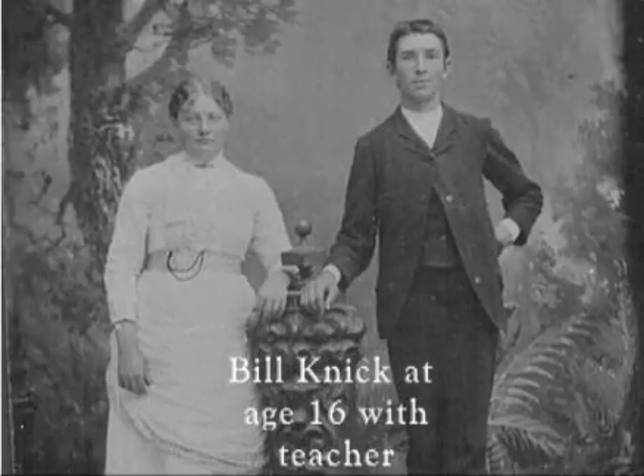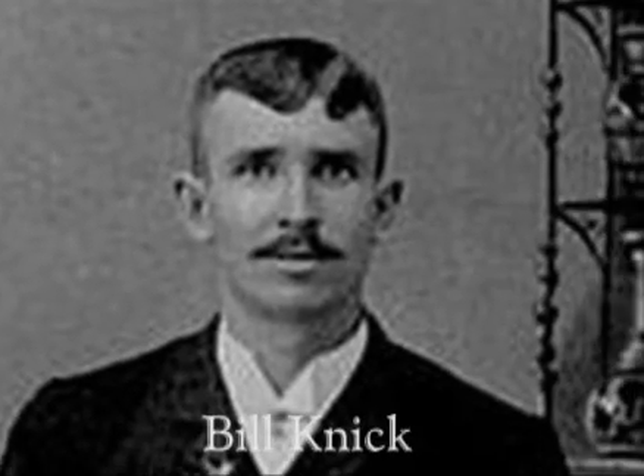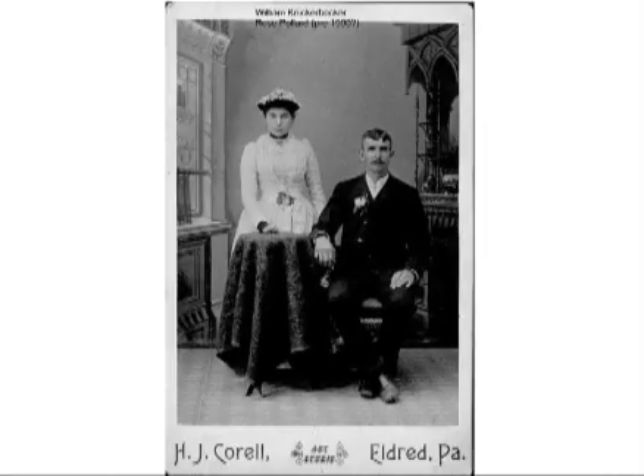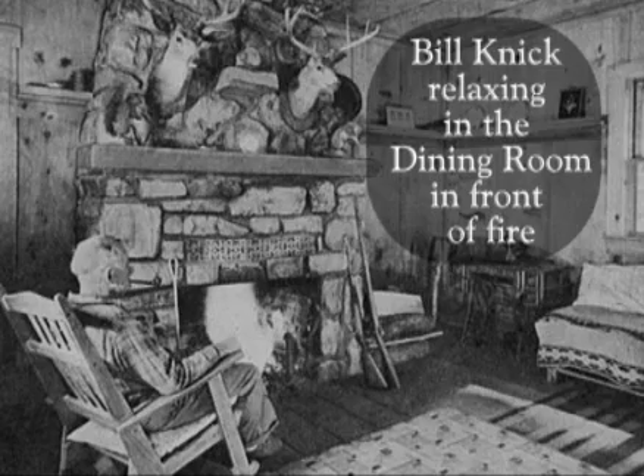Born in 1869 to a Native American mother and a white father, William Edwin Knickerbocker — or Bill Nick, as he dubbed himself — heeded the cry, "Go West, young man." He traded his native Pennsylvania for the promised land of California, and there he climbed a mile-high mountain to find his home.